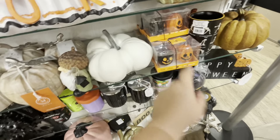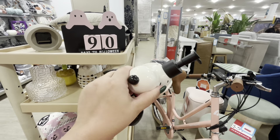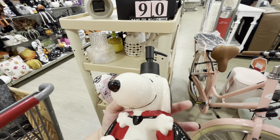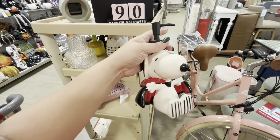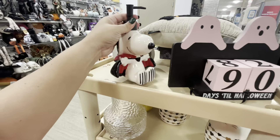More faux pumpkins for fall! They have the maple leaf wooden garland here for $15. And this is a new black pumpkin — so many new pumpkins. It's definitely hard to remember which ones I showed you. The turkey up there is $25. More beautiful pumpkins — look at that!